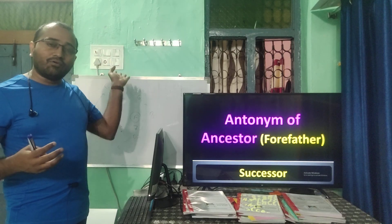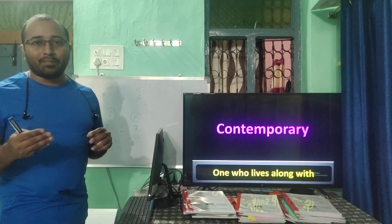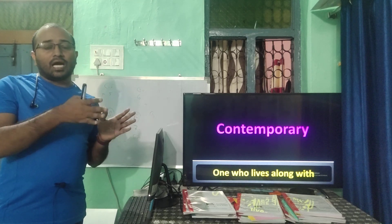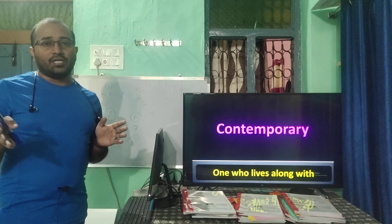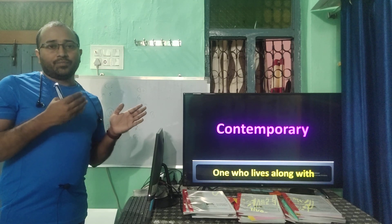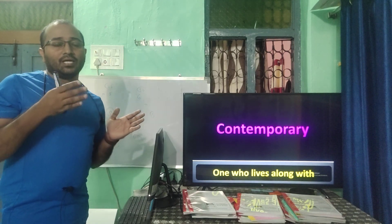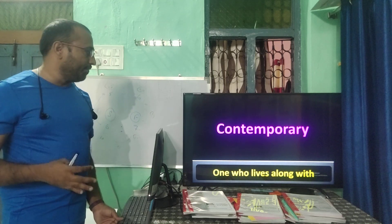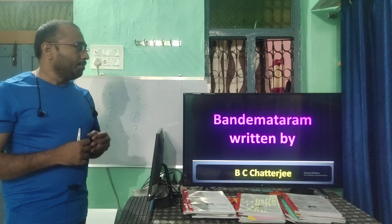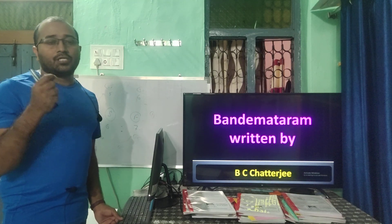'Contemporary' means living during the same period. For example, Bairan Khan is the contemporary of Akbar as well as Humayun — he lived along with them. Vande Mataram was written by Bankim Chandra Chatterjee. Its duration is 54 seconds; Jana Gana Mana, composed by Rabindranath Tagore, is 52 seconds.